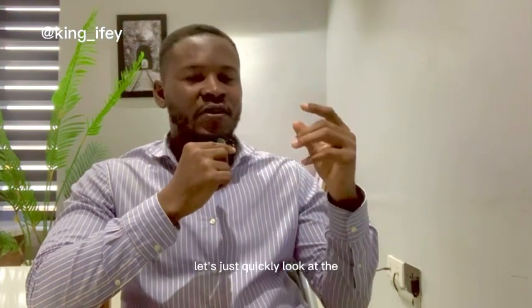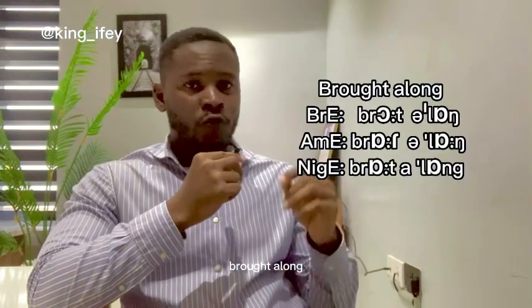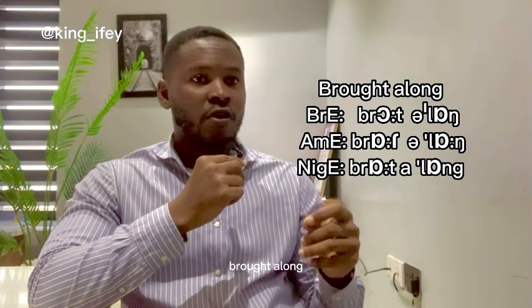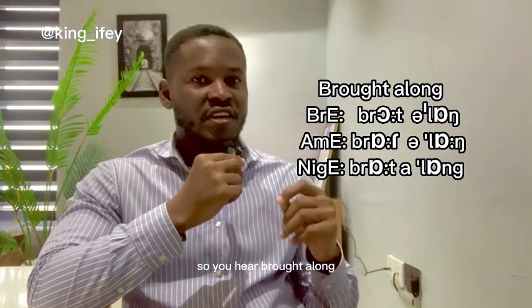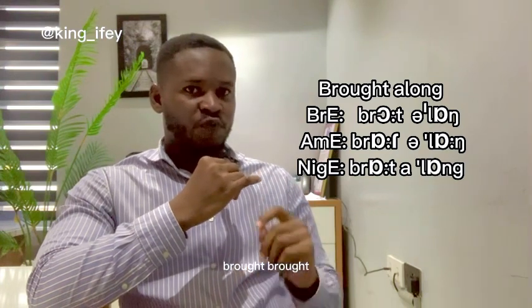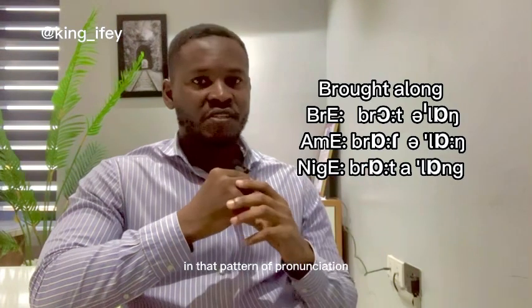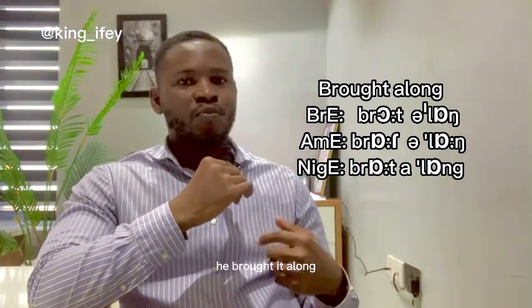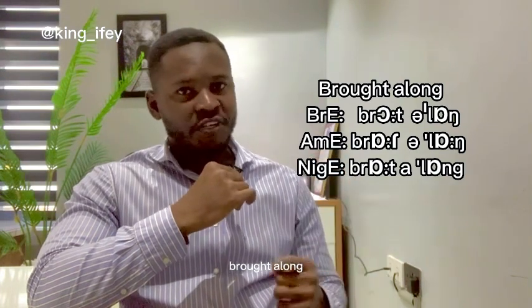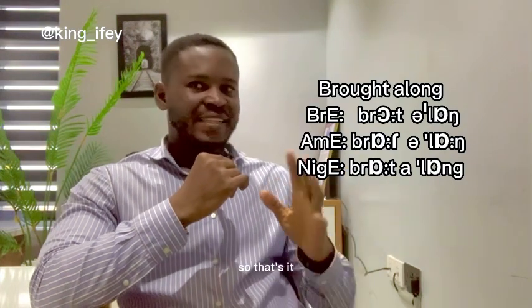Let's look at the tap T in American English with 'brought along.' The T in 'brought' changes to a tap — 'brought along.' The O sound also changes: 'brought' in American English versus 'brought' in British English. In Nigerian English we say 'brought,' following the American pattern. So: 'brought along' in British English, 'brought along' in American English, and 'brought along' in Nigerian English — you can hear the D sound in the American version.